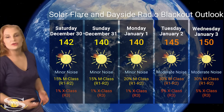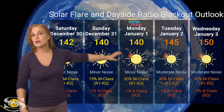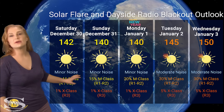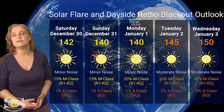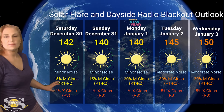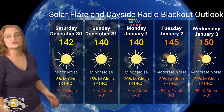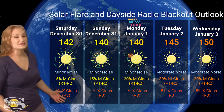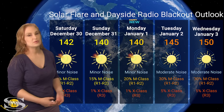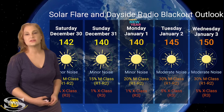Switching to our solar flare and dayside radio blackout outlook over the coming week — we do have a lot of active regions in Earth view, which is why the solar flux is staying around the mid-140s. This means good radio propagation on Earth's day side, and we also have only minor noise on the bands right now. This will only last a few days until some bigger regions rotate into Earth view in about three to four days. NOAA is giving us about a 15% chance of R1 to R2 level radio blackouts over the next three days and only about a 1% chance of an R3 level radio blackout — that's very good. Expect the noise and solar flux to creep up as we enter the new year because of those new regions growing on the sun's far side.